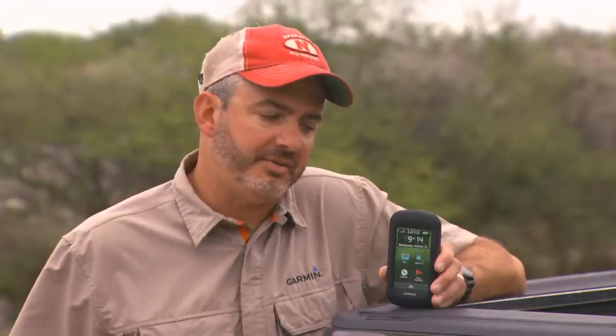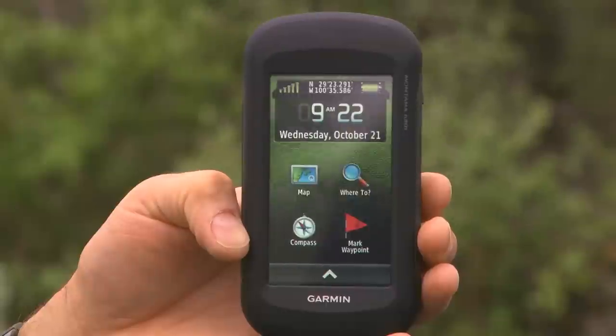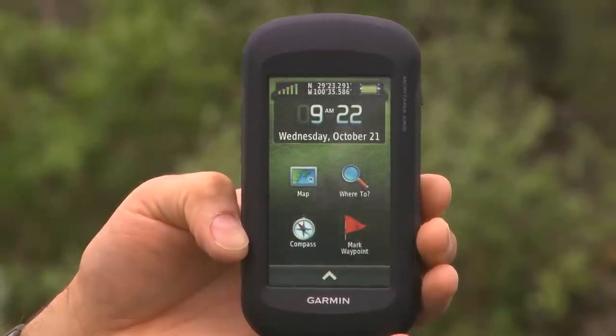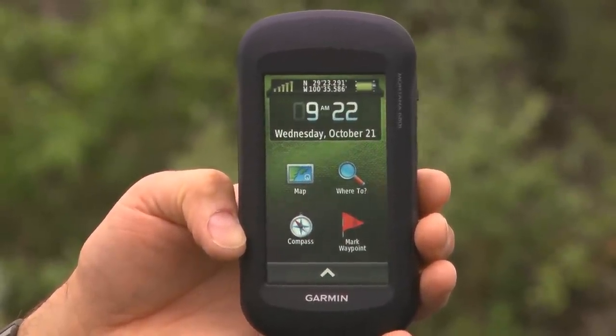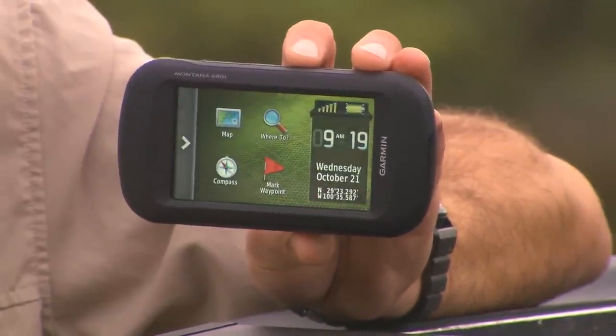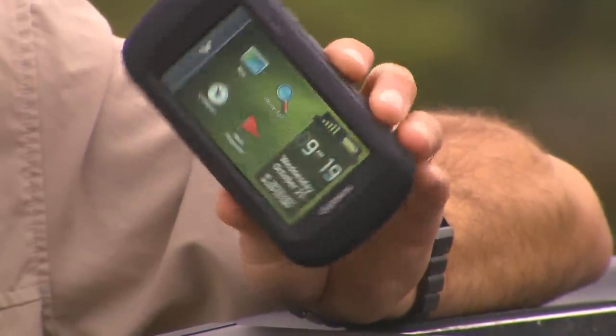This is the new Montana 680T from Garmin, our new top-of-the-line full-featured handheld device. It's got a nice, bright 4-inch touchscreen display. Like most cell phones, it features dual orientation, so you can look at it vertically or horizontally.